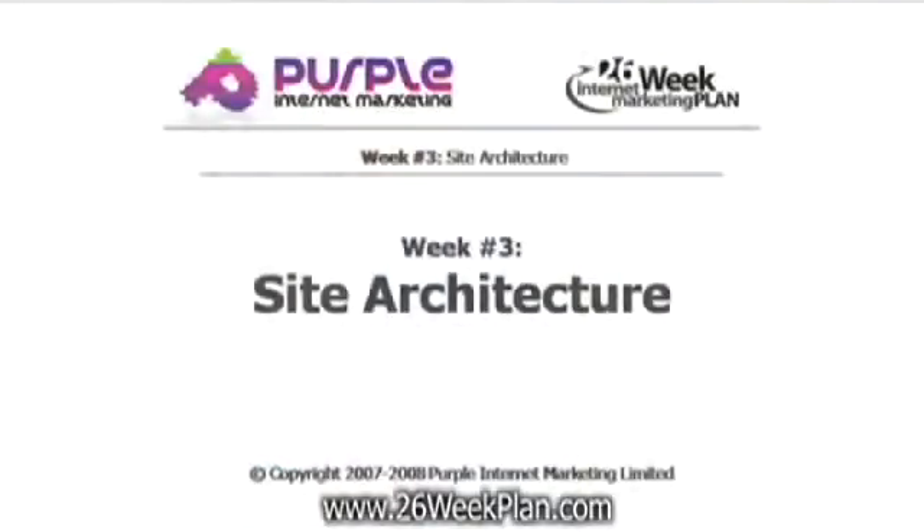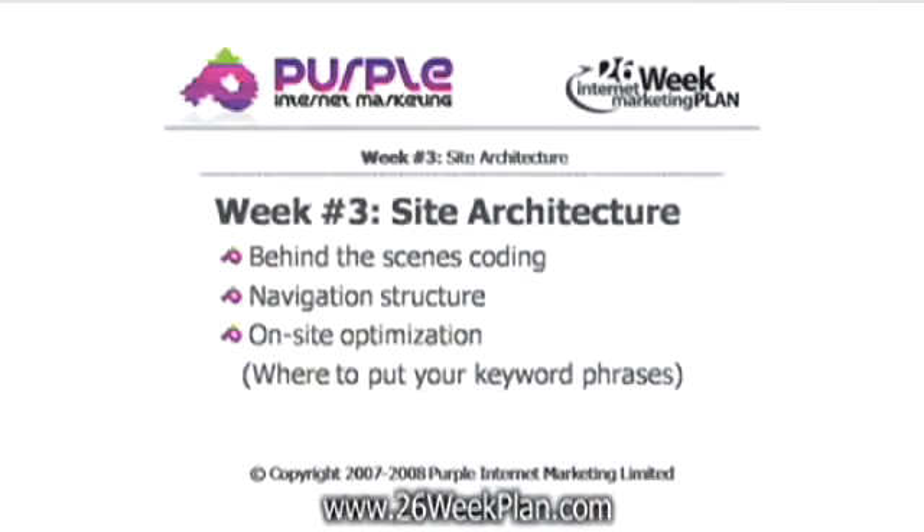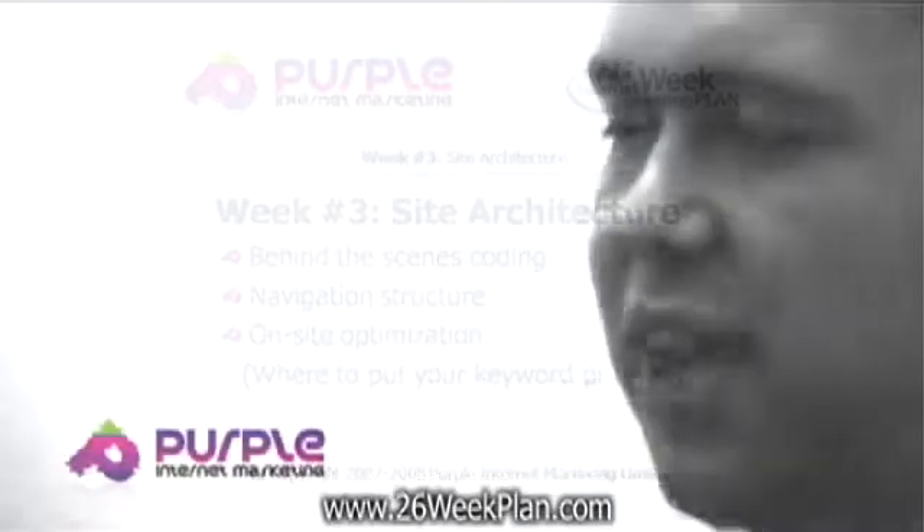Which takes us on to week three: your site architecture. That really covers the behind-the-scenes coding on your website. Make sure that's as efficient as possible, and search engines don't get turned off when they actually start to read the code behind each web page. Your navigation structure and your on-site optimization.